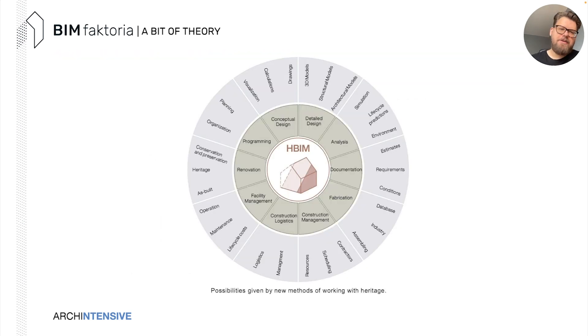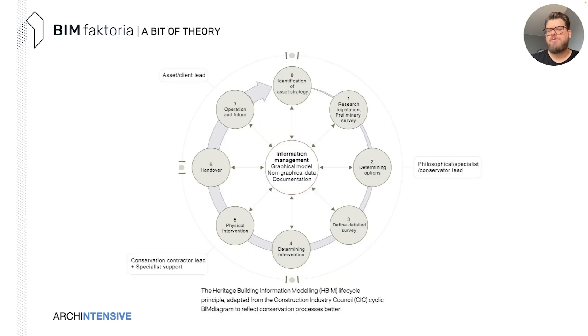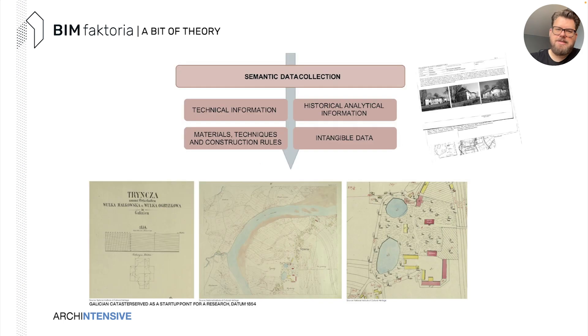What about Heritage BIM? HBIM is not so different from regular BIM. This graph, adapted from Historic England and the Construction Industry Council, represents the possibilities of new methods for working with heritage. It's a specific lifecycle of design and research around the building — focusing on identification, researching, determining options for the heritage tissue, defining the survey, physical interventions, handover of documentation, and finally operation and future of the asset. Scanning and reality capturing can help at every step.